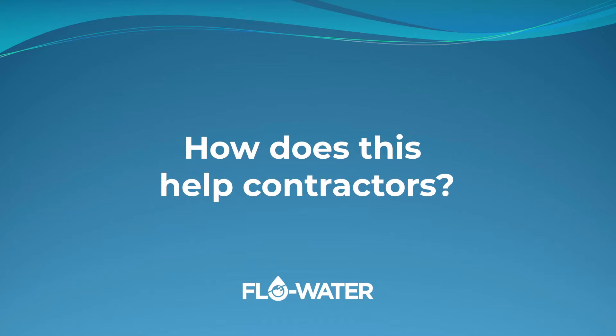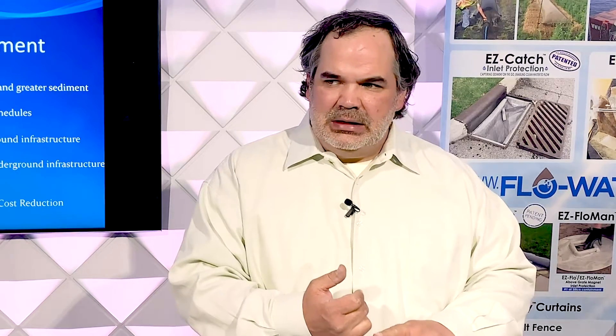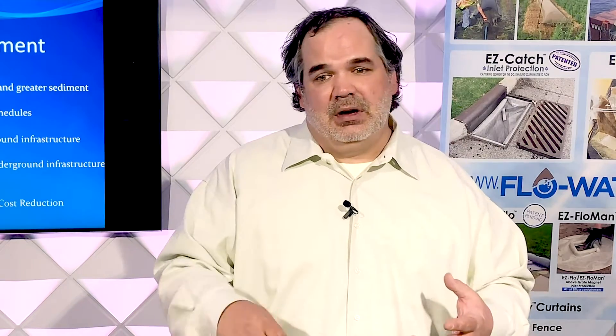How does this help a contractor? Well, from the mindset of a contractor, you're eliminating hours spent on maintenance when it comes to the easy flow and easy catch inlet protection systems in comparison to current systems being used. You're making maintenance an easier process than current situations, because with a lot of the others they just have to replace it once it gets to that point, because maintenance on them is pretty difficult.